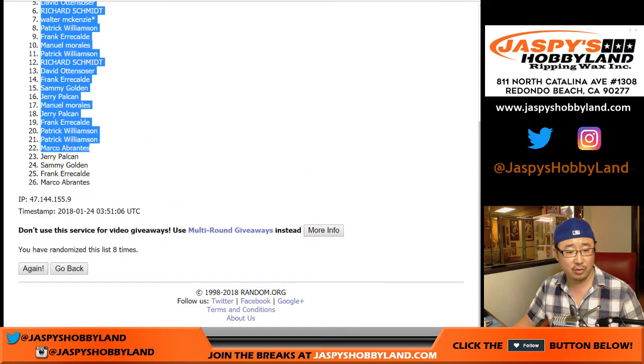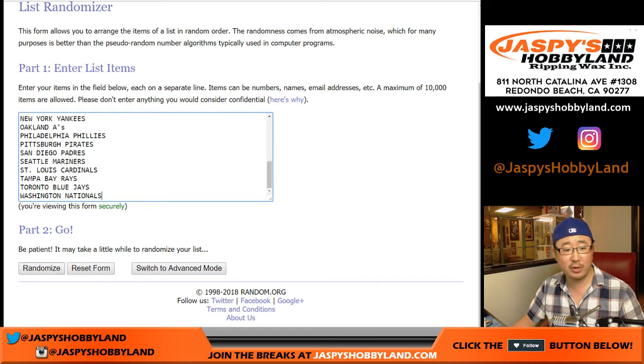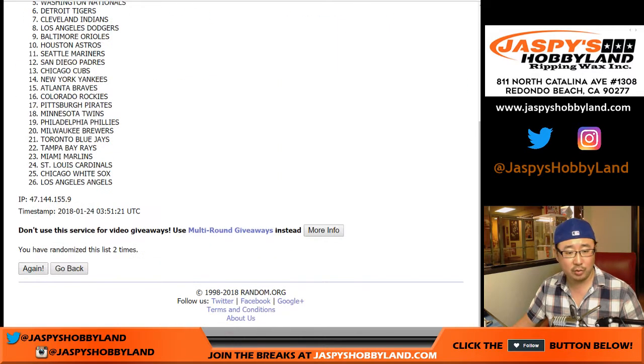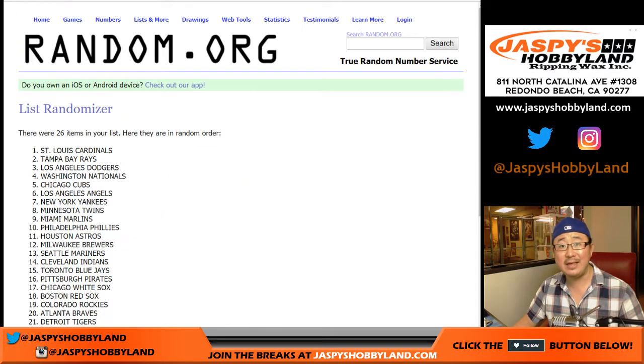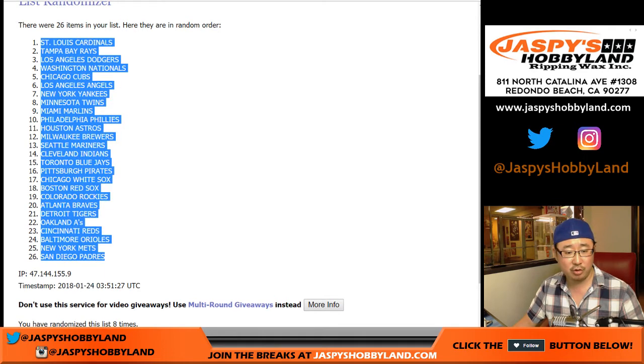Walter down two, Marco — six and a two, eight times for the teams. Should only be 26, there you go, 26. Randomizing one through eight and final time. So after eight times, Cardinals down to Padres.